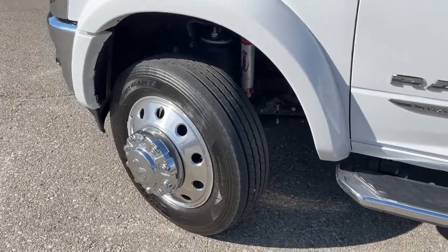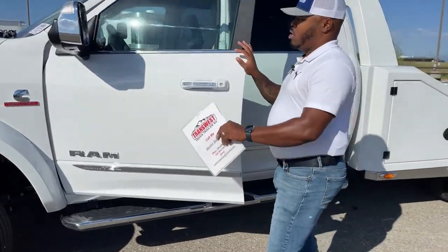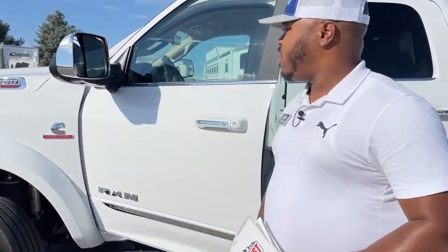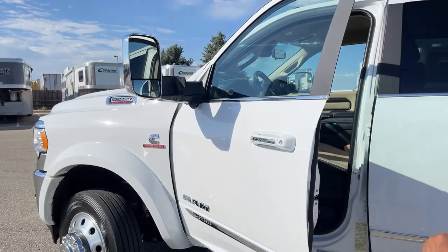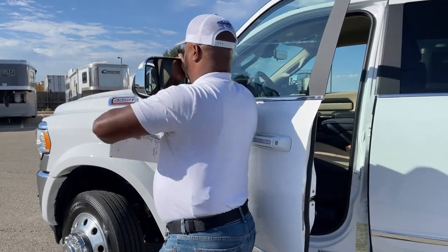This one comes with the Ram fix running boards and keyless entry. With the surround view camera, we've got one of the cameras located underneath the tow mirrors. If you are looking to use those tow mirrors, all you have to do is flip it open, and once you're done with it, you can flip it back in place.